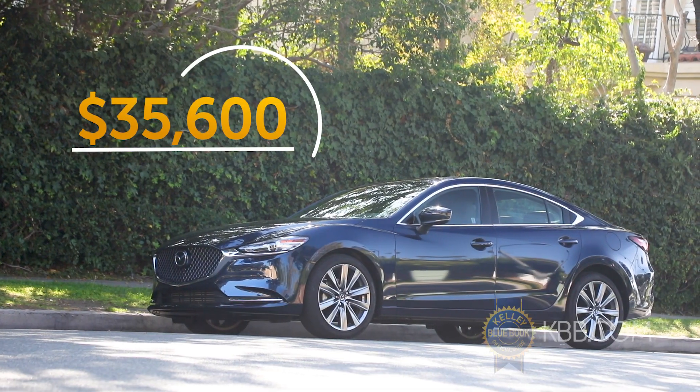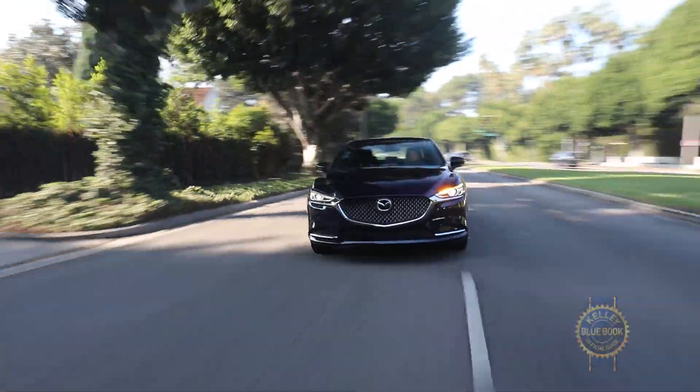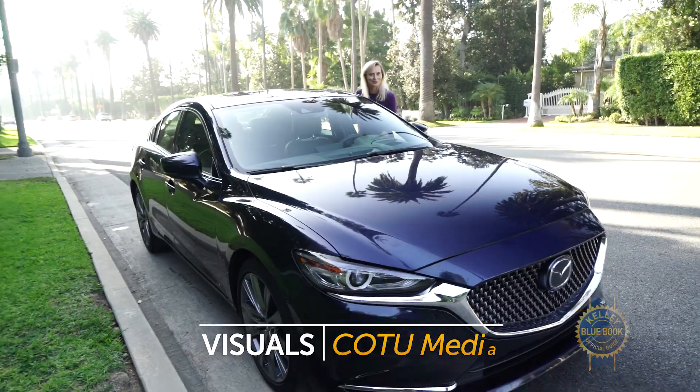Initially, our Mazda 6 Signature feels like it's a lot of car for the approximately $35,600 you'd spend on it, and we're looking forward to testing that theory throughout the coming year. Please join us while we commute to work, take our friends and family on road trips, and run errands while listening to those amazing Bose speakers.